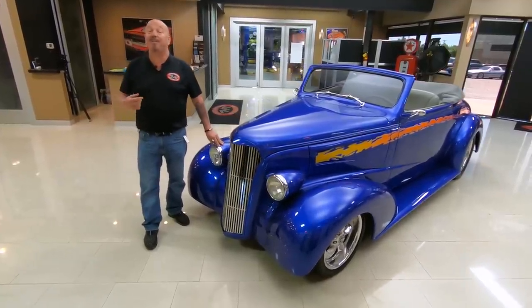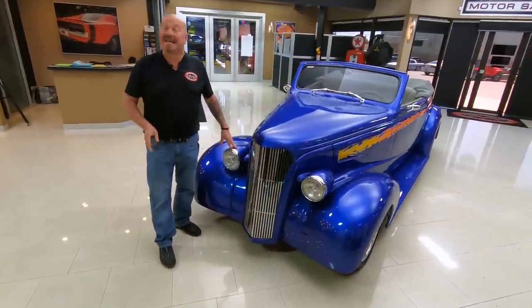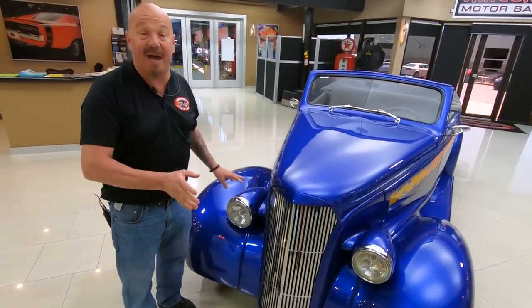Welcome back to Vanguard Motor Sales. I'm Greg and this is a '34 Chevy Convertible. It's got a 350 under the hood, it's an automatic, the top goes down, custom frame, and it's a fiberglass body.